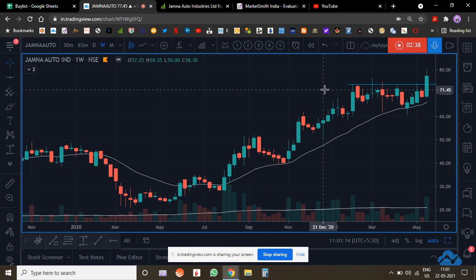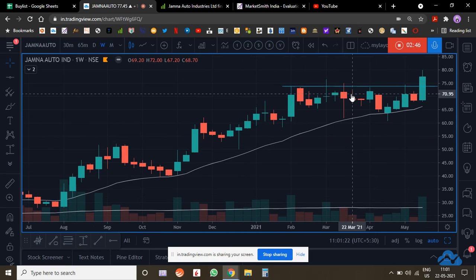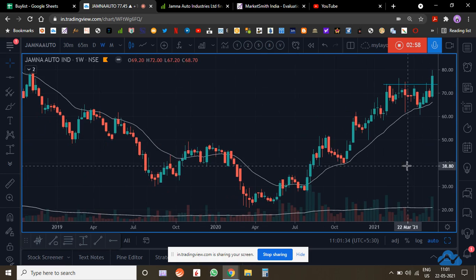This is a very tight base over here — a very tight base of around 18%. The best thing is that the down days are on extremely low volume and up days are on high volume. This has got me interested because now this has broken out with exceptionally high volume on a weekly basis.